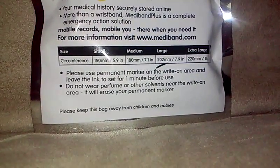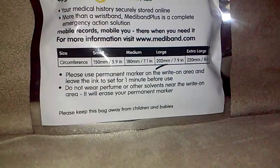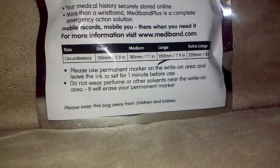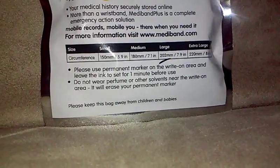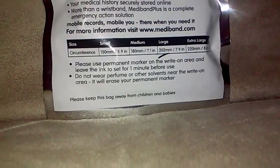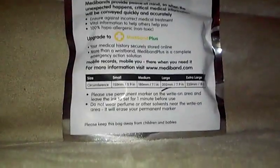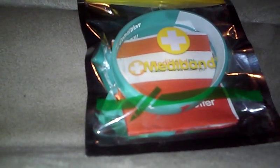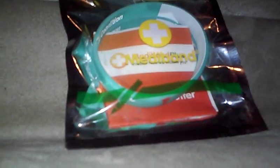It says to please use a permanent marker on the inside. It also says do not wear perfume or other solvents near the wrist area because it will erase the writing.